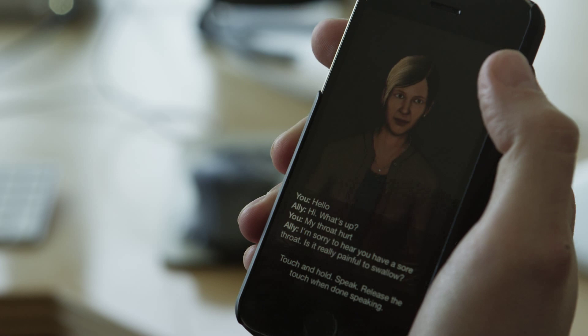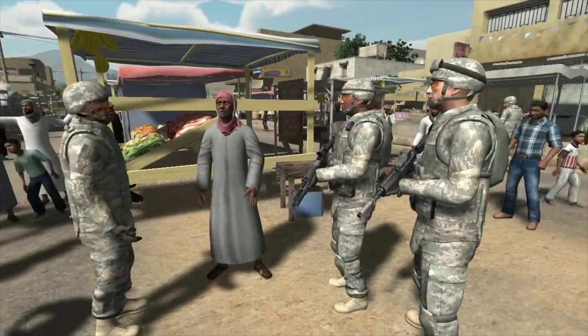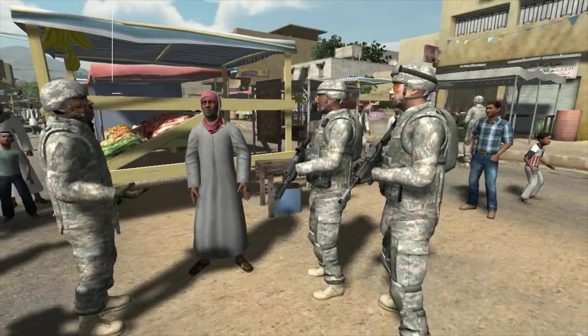Virtual humans are the future of interaction and engagement. ICT is leading the way not just to research and develop these characters, but to make them widely available.